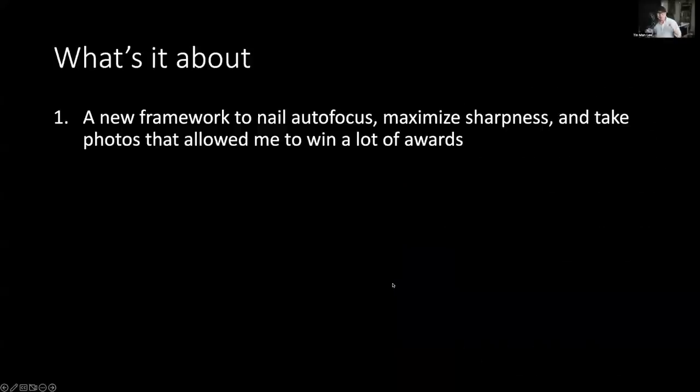Today we are going to talk about three things. Number one is a new framework to nail autofocus, maximize sharpness, and take photos that allow me to win a lot of awards. Wildlife is always moving very fast — birds flying very fast — so if you don't get focused on them, it's not going to be sharp. Even if you get sharp photos with great quality, it still doesn't mean your photos can win awards. At least you want a photo that has the quality to really move people.